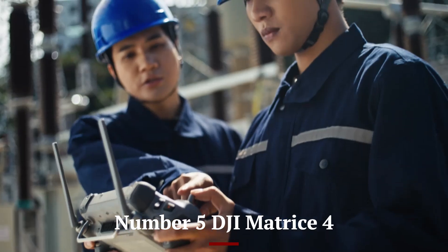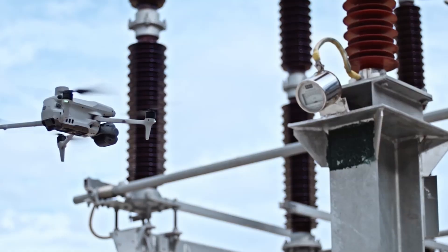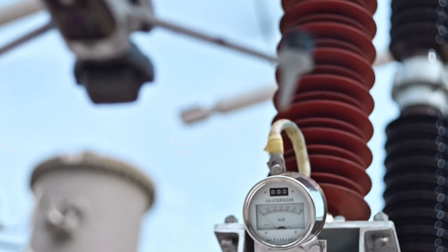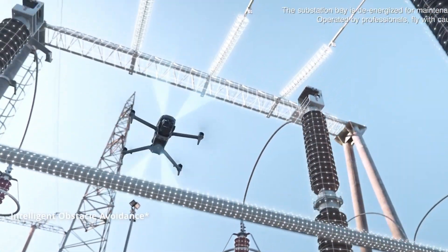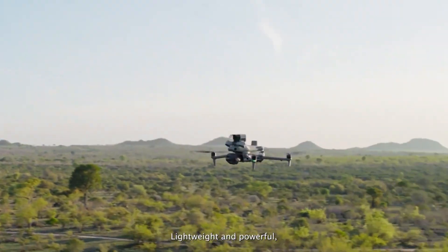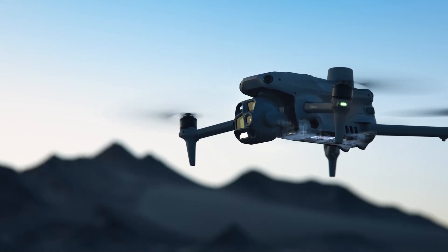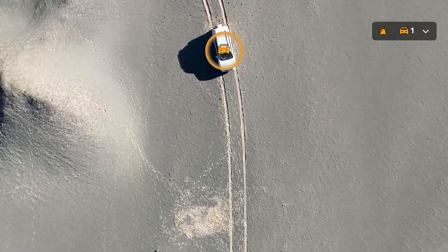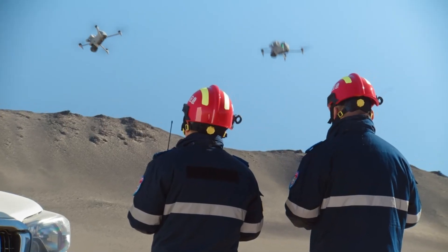Number 5: DJI Matrice 4. The DJI Matrice 4 is a groundbreaking drone designed for industrial and professional applications, combining advanced technology, robust design, and exceptional performance. Built to handle the toughest conditions, it features a weather-resistant and modular design that supports various payloads, including high-resolution cameras, LiDAR sensors, and thermal imaging devices, making it versatile for industries like agriculture, construction, public safety, and energy.